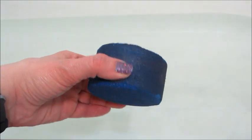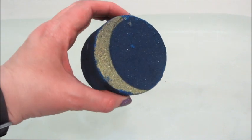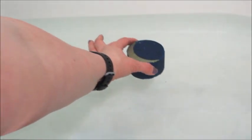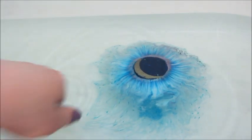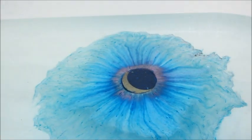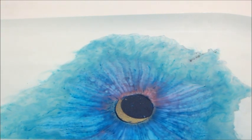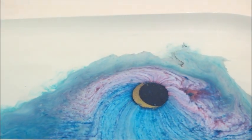Hi guys, welcome back to my channel. Today I have a ring reveal from Fragrant Jewels. This is their brand new Moon Child bath bomb and I think it's really pretty. It's a dark navy blue with a gold shimmery moon on top, and as soon as I put this in the water I knew it was gonna be really pigmented. I love this color of blue — it also has some shades of pink and purple coming out.